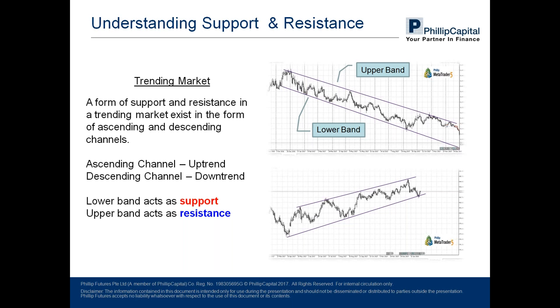In such a case, the lower band acts as the support and the upper band acts as the resistance. To recap: support acts as the imaginary floor where prices cannot go below, and resistance acts as an imaginary ceiling where prices cannot break beyond. Prices are moving within a clearly identifiable range. I will explain later why it's so important for us to mark that up.